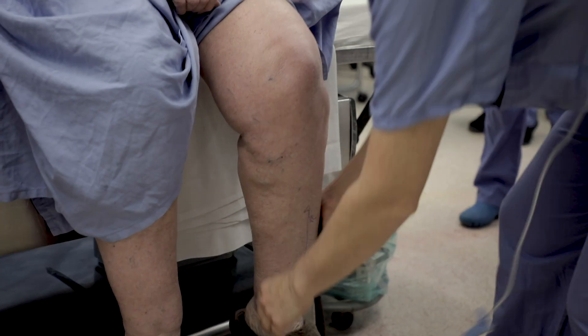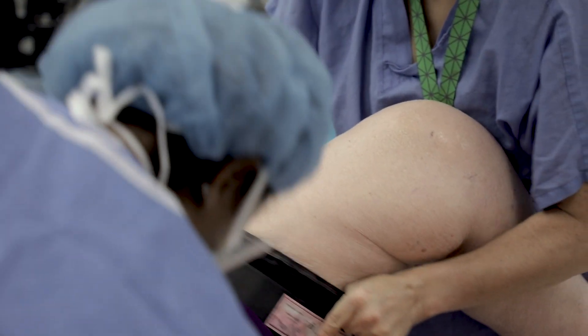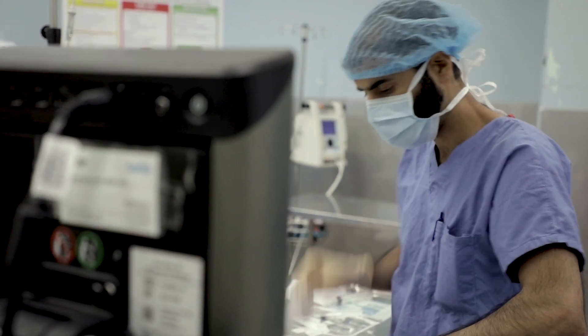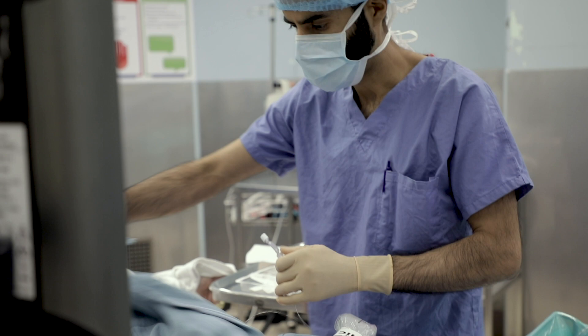Patients are able to mobilize faster and do their physiotherapy sooner and more effectively because they can flex their knees a lot better. They're also taking less of the stronger opioid medications, which have significant side effects including nausea, sedation, itchiness, and constipation. Reducing those medications helps patients do better, get discharged earlier, and allows the hospital to continue delivering high-quality care to more surgical patients.